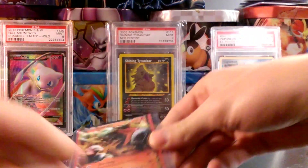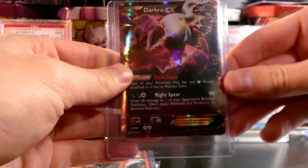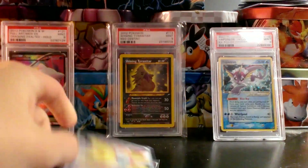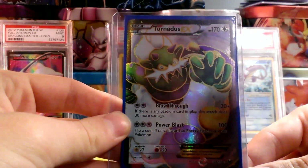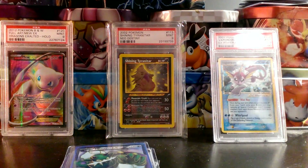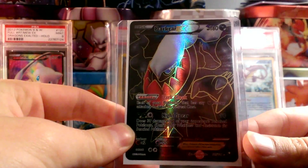Entei EX from Dark Explorers. Dark Raichu EX from Legendary Treasures. Paraselia EX from Boundaries Crossed. And now into some of the absolutely beautiful cards — Tornadus EX Full Art from Dark Explorers.